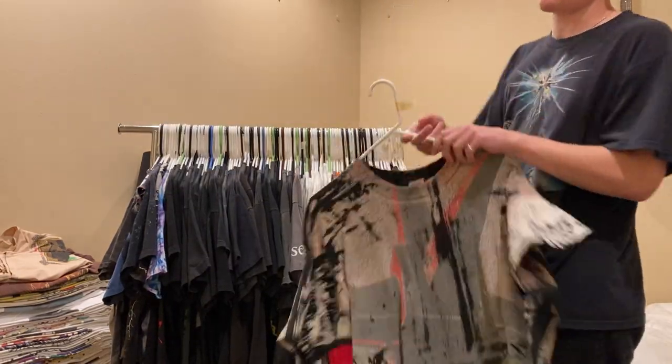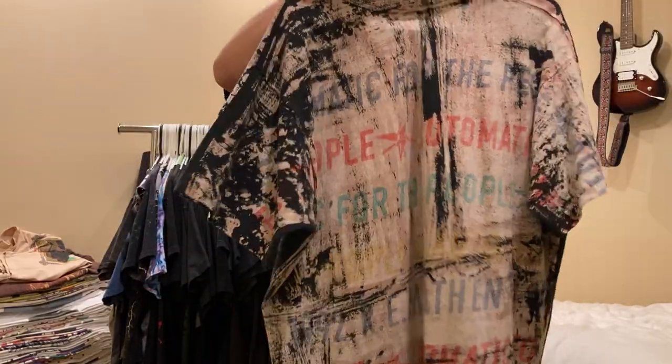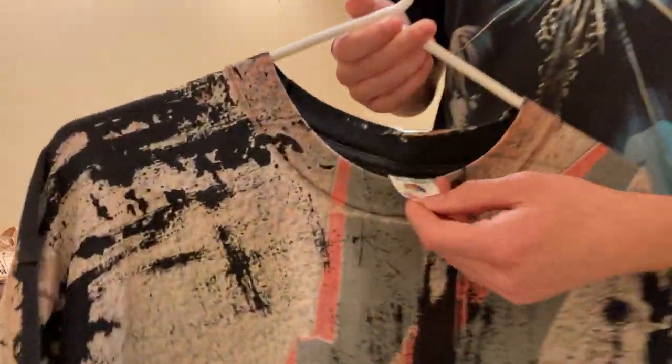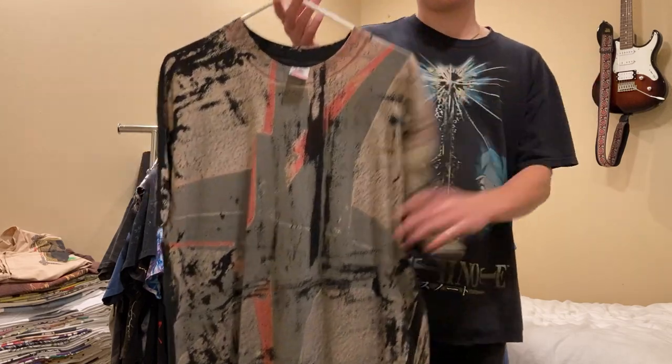Next up is this REM Mosquito Head-esque t-shirt - Automatic for the People. It's a really big graphic, nice and bold. XL on this Fruit of the Loom tag. I'm asking $350 on this, but feel free to hit me up on Instagram if we can work something out. Single stitch all around.